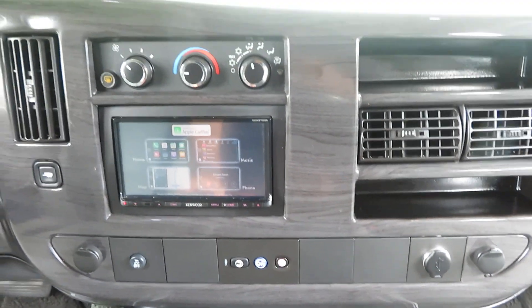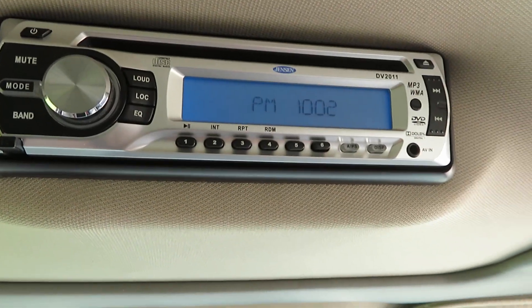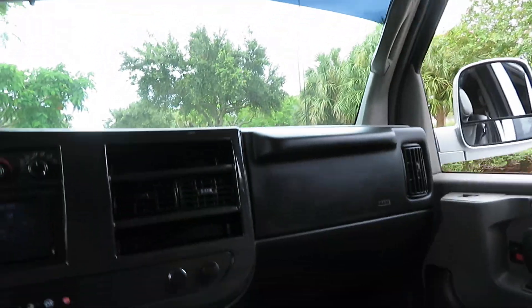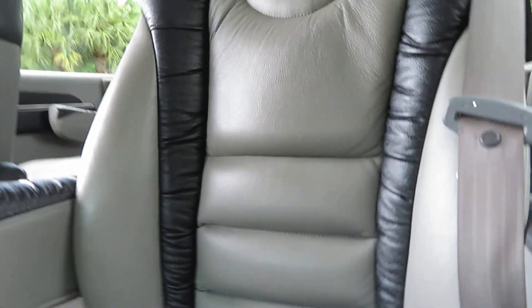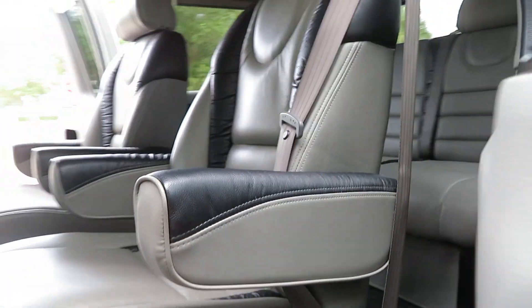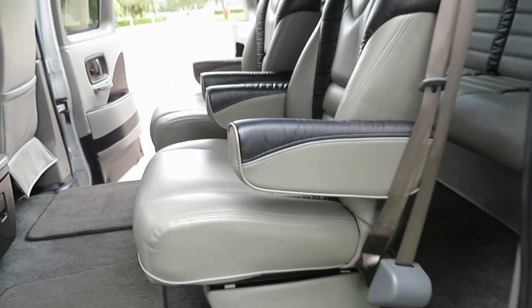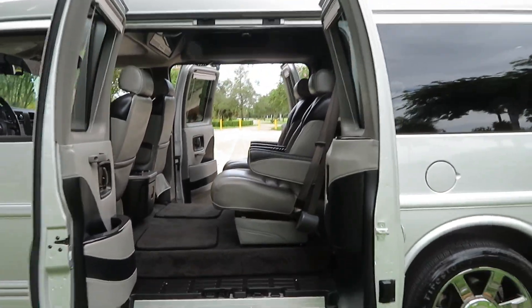This van has been really well kept — it had to have been garage kept. Got all your controls here, your second stereo and DVD system, nice white LEDs. Don't hesitate to give us a call. Got heated seats up front. Ask for Jeff or Ken — 46 years, this is what we do: handicapped vans, specialty vans, wheelchair vans. We take anything in trade and can ship anywhere in the world. Eight doors — almost impossible to find these now.